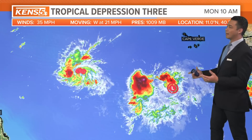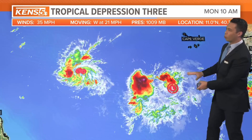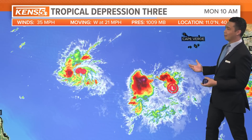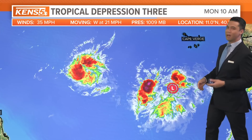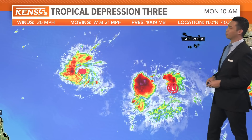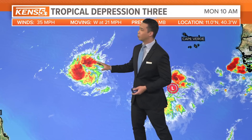Based on satellite presentation, you can see the differences in structure. Invest 93L is more loosely organized, which is why it's just a tropical wave — just a cluster of rain, showers, and thunderstorms trying to get its act together. Forecast models do believe it will do so in the coming days.